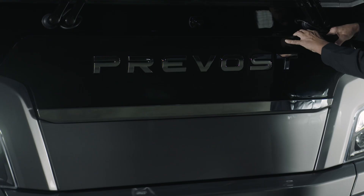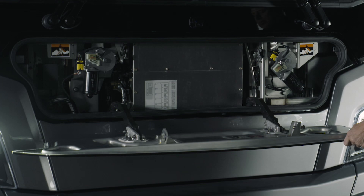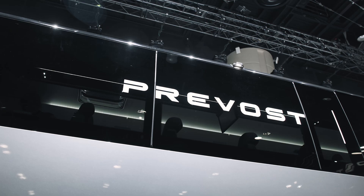My favorite new feature is that the middle of the breastplate now opens up and you have an access panel to the windshield wipers and all of the airlines and blower motors — everything that's in there. That was very clever. I like that.